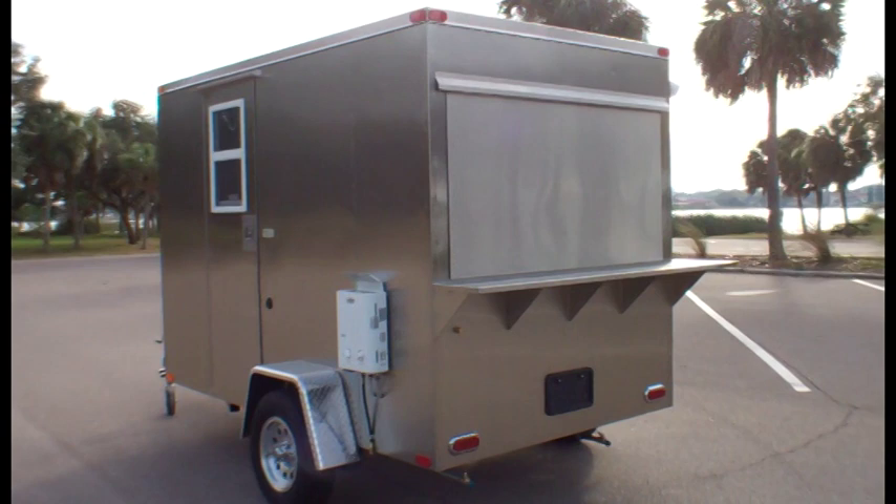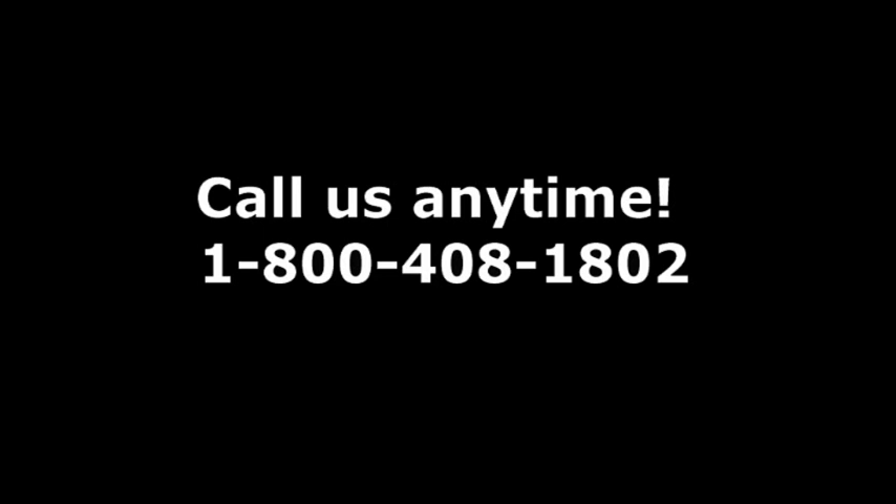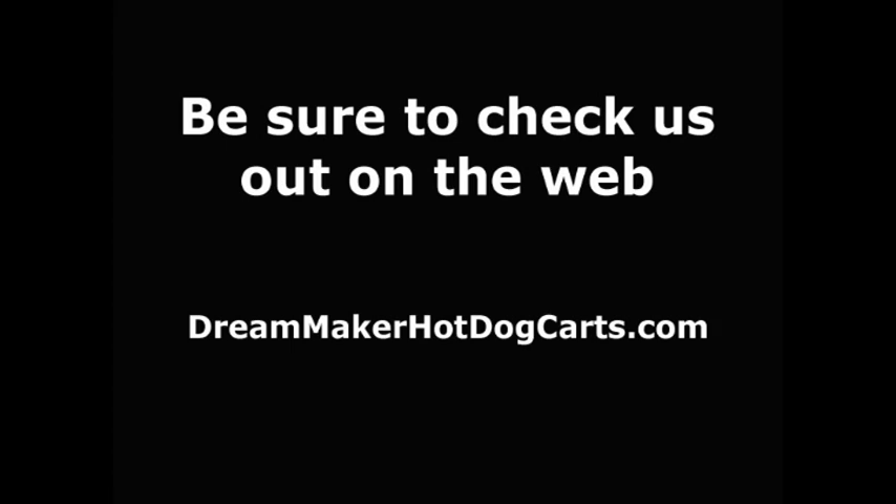Once again it's been a pleasure, Reed. Indeed it has, Jerry. To learn more, call us at 1-800-408-1802 or visit us online at dreammakerhotdogcarts.com. Feel free to leave us comments on our Facebook page or YouTube channel.